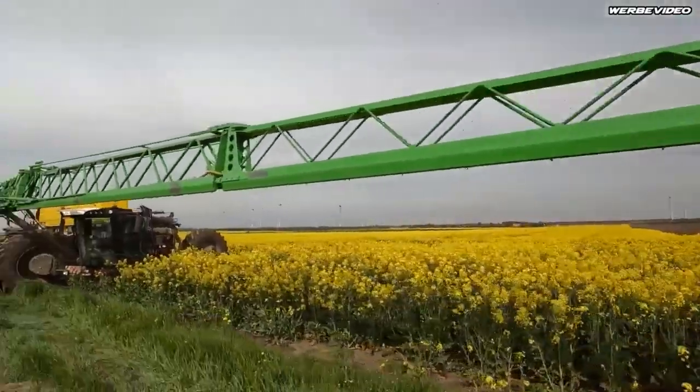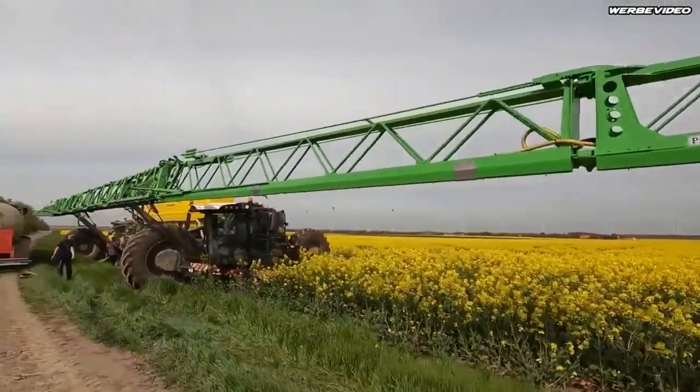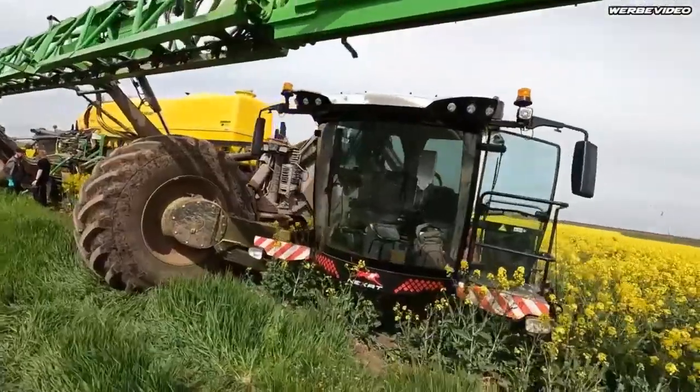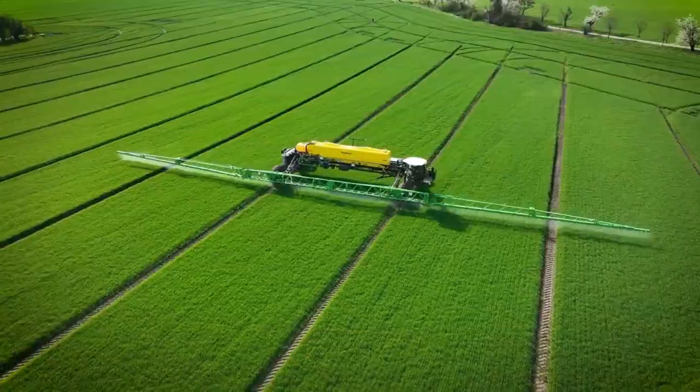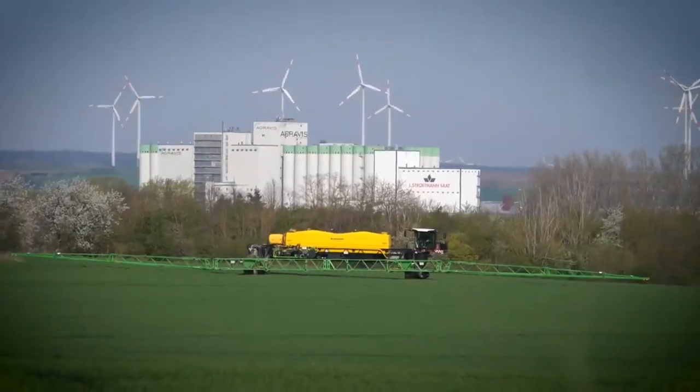Hey everyone, welcome back to our channel. Today, we're going to talk about the latest innovation in the world of sprayers, the Next Revolution Sprayer. This sprayer is a game changer in the industry, and we're going to show you why.